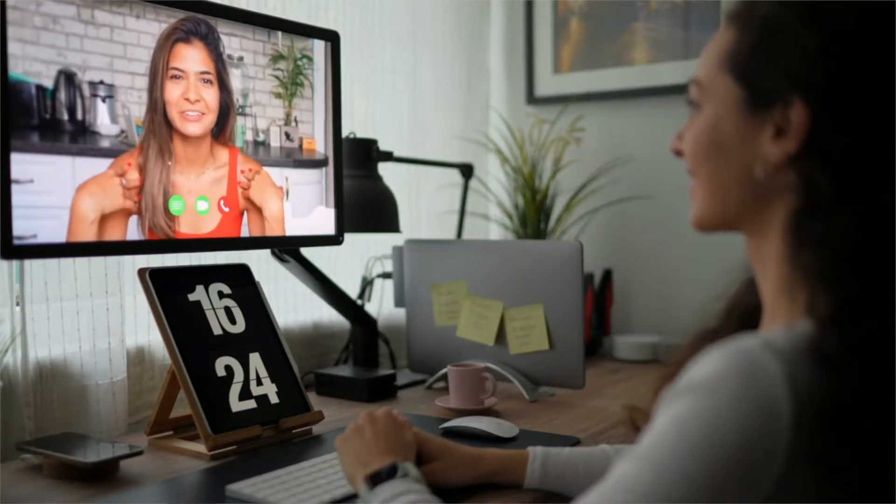Hello everyone, welcome back to my channel. Today we're going to talk about my top best tips on how to look good on camera — video calls, Zoom calls, Teams calls, Webex calls.